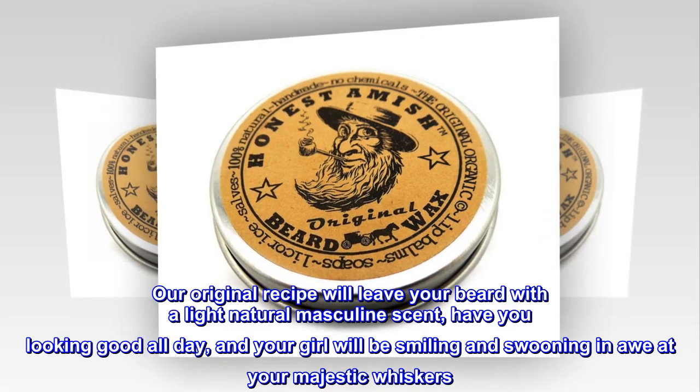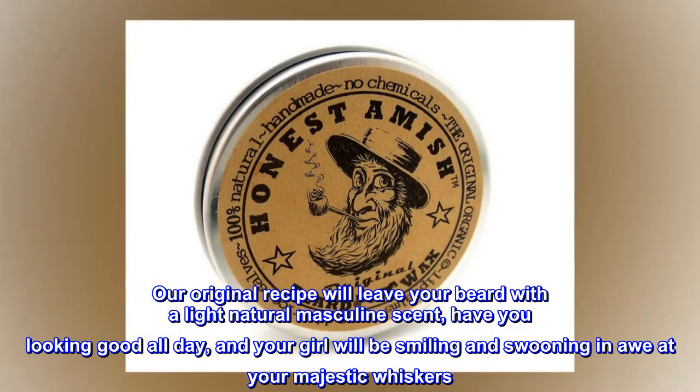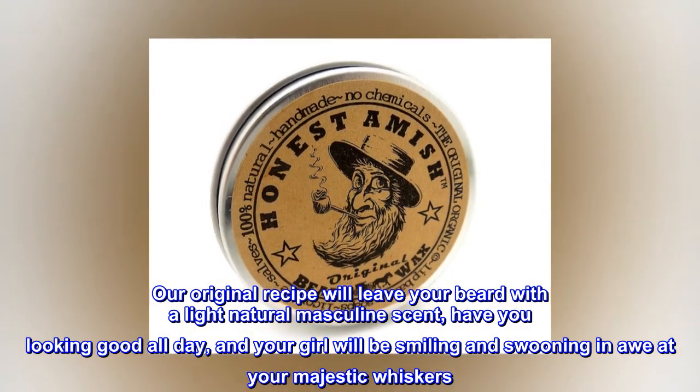Our original recipe will leave your beard with a light, natural, masculine scent, have you looking good all day, and your girl will be smiling and swooning in awe at your majestic whiskers.